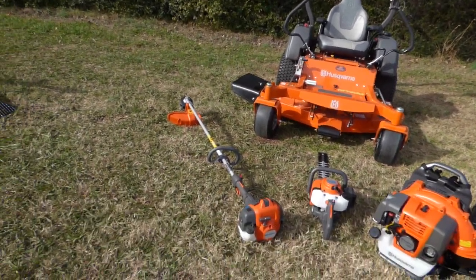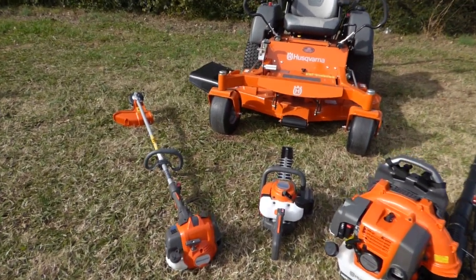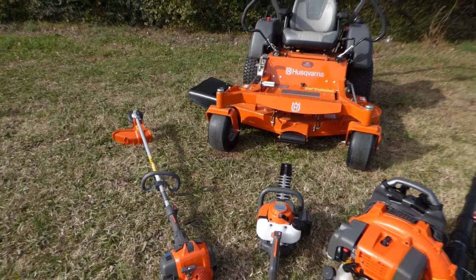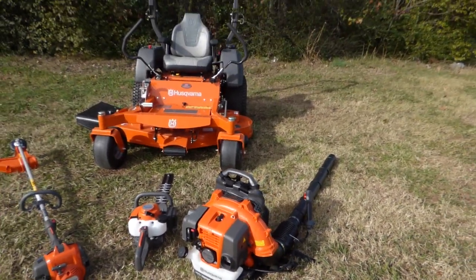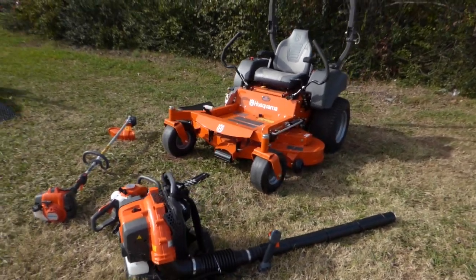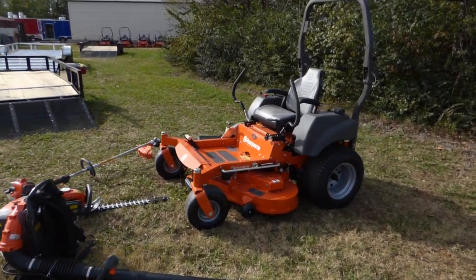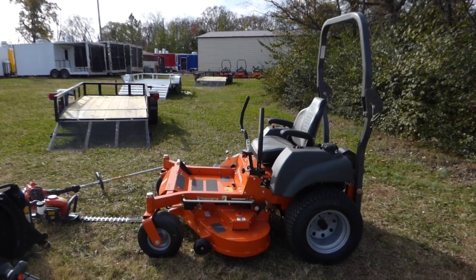Also included in this package is the Husqvarna 525L string trimmer, the Husqvarna 226HD60S, and the Husqvarna 350BT backpack blower. If you have any questions, you can give us a call at 615-641-7720 or visit us at SLEequipment.com.